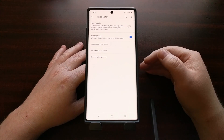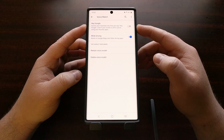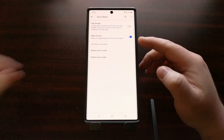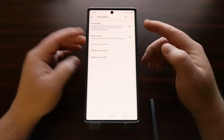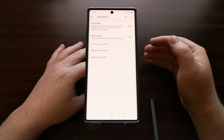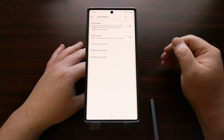Multiple people are reporting that if we disable the top Hey Google option as well as the bottom While Driving toggle, the echo bug is fixed on the Xiaomi Mi A2 with the Android 10 update.